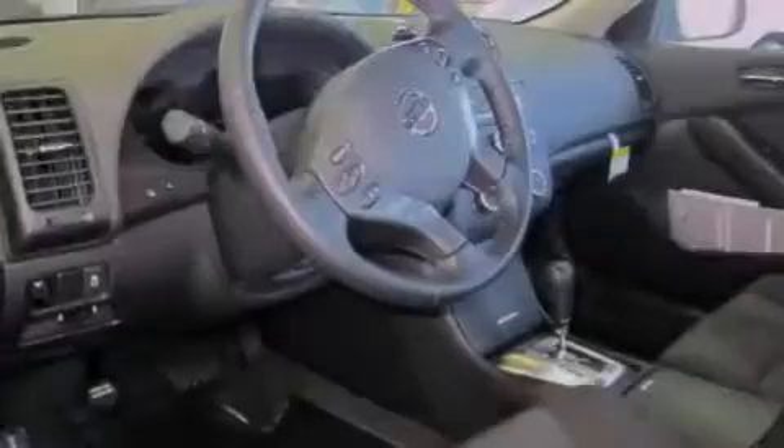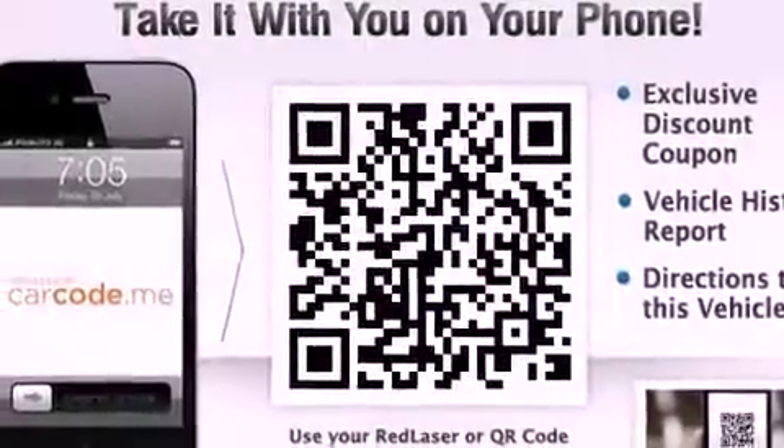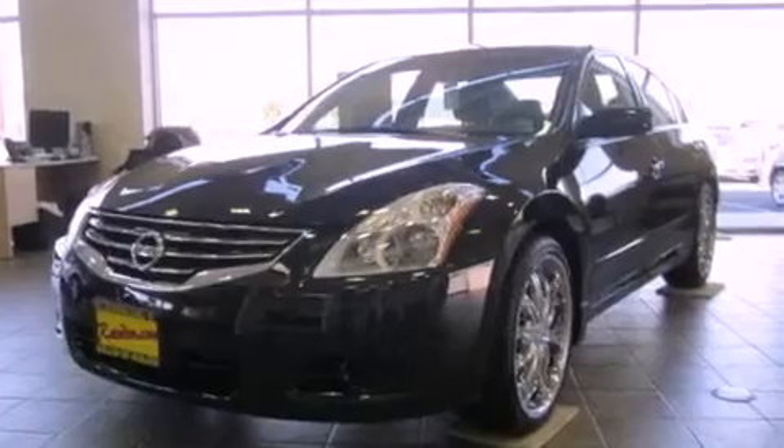All of the following features are included: traction control and stability control systems, air conditioning, steering wheel mounted controls, a leather wrapped steering wheel, stylish premium wheels, brake assistance technology, and a passenger side air bag.